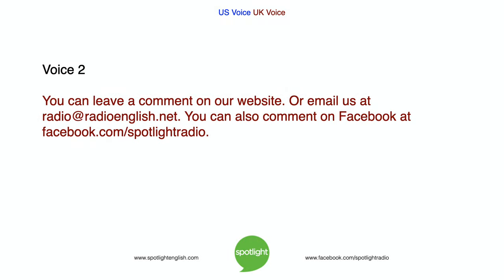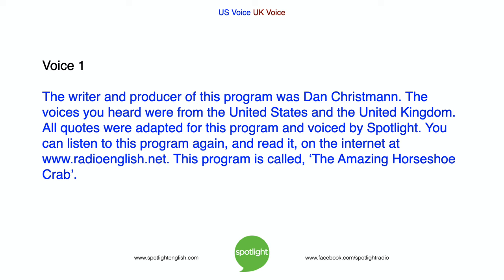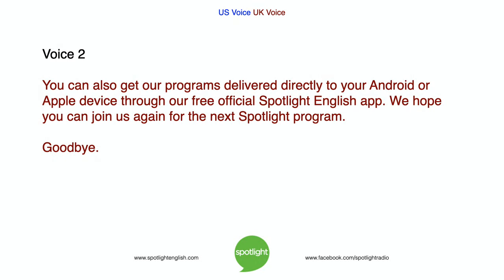You can leave a comment on our website or email us at radio@radioenglish.net. You can also comment on Facebook at facebook.com/spotlightradio. The writer and producer of this program was Dan Chrisman. The voices you heard were from the United States and the United Kingdom. All quotes were adapted for this program and voiced by Spotlight. You can listen to this program again and read it on the internet at www.radioenglish.net. This program is called The Amazing Horseshoe Crab. We hope you can join us again for the next Spotlight program. Goodbye.